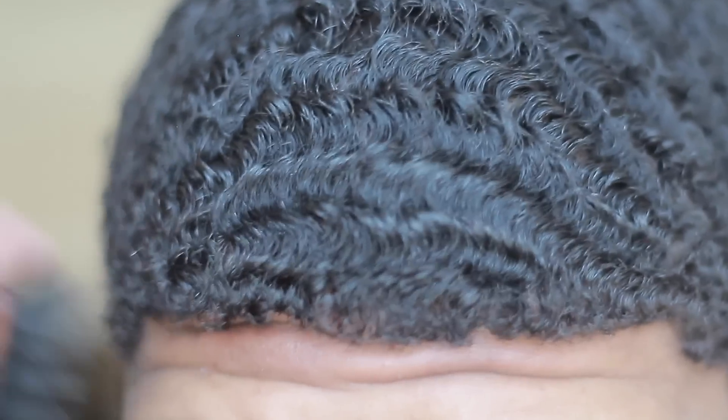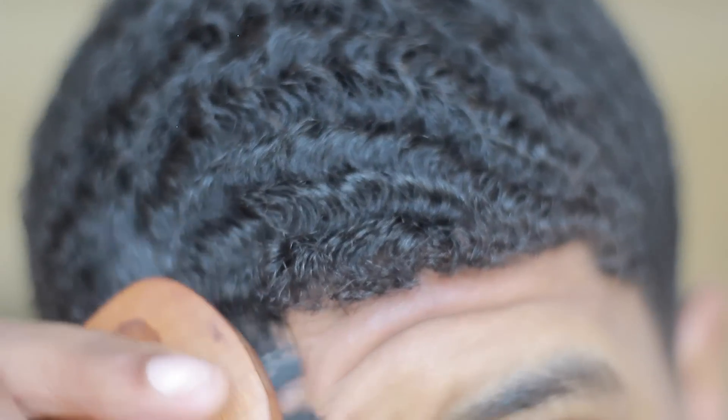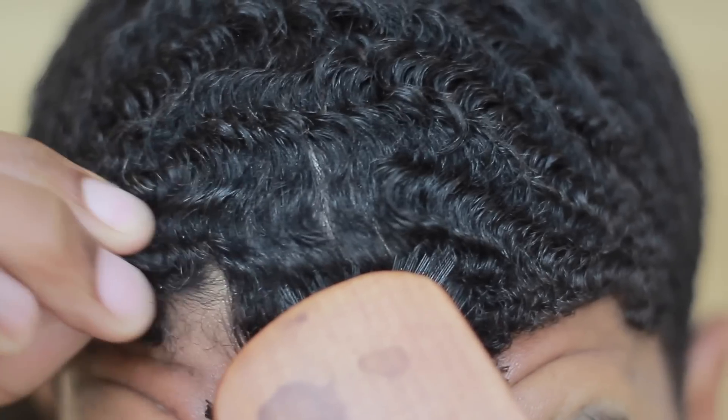Leave-in conditioners are very important — I think more important than regular conditioner or shampoo, because your hair can dry out throughout the day. So it's good to have a good leave-in conditioner. This is from when my hair was longer, and then we're gonna transition to when I actually got my hair cut.